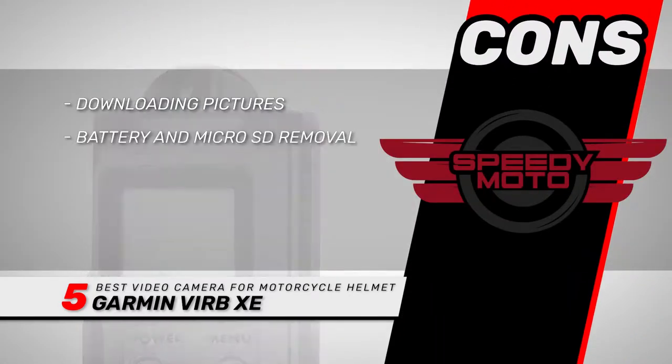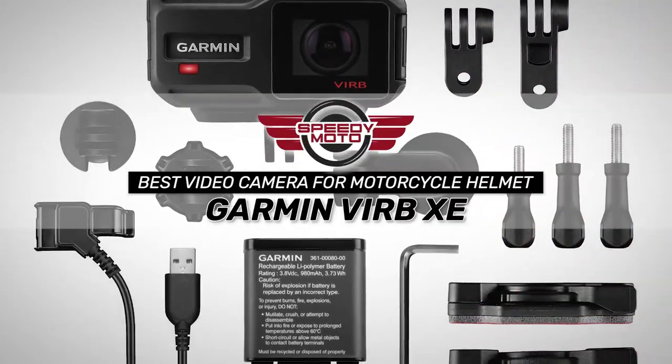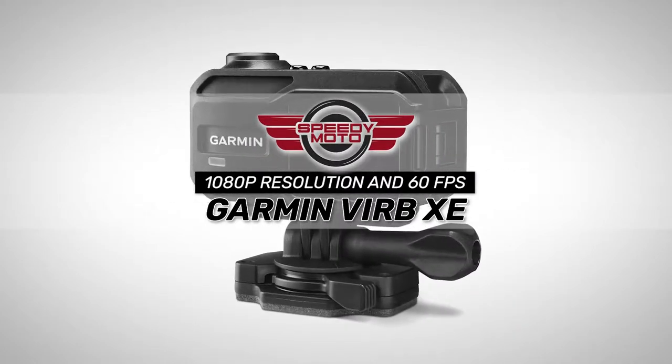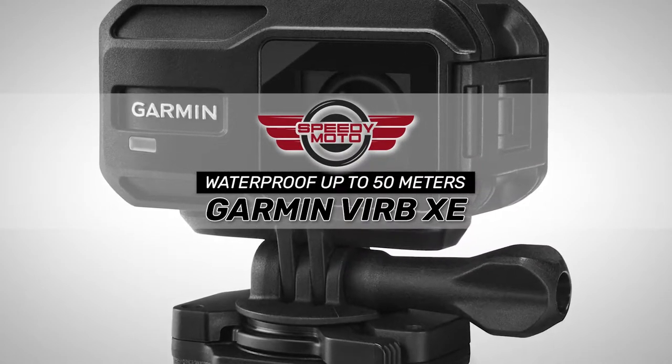However, downloading pictures is tricky and the battery and micro SD are difficult to remove. Bottom line is, it is the best video camera for motorcycle helmets. It has advanced video qualities of up to 1080p resolution and 60fps, and up to 50 meters of waterproof and clear videos.